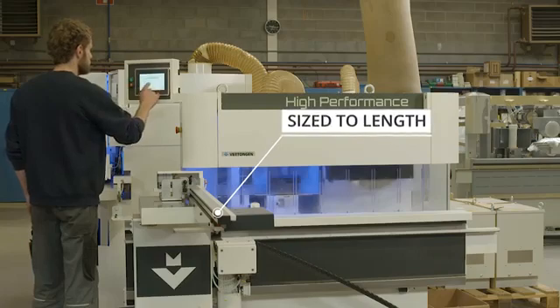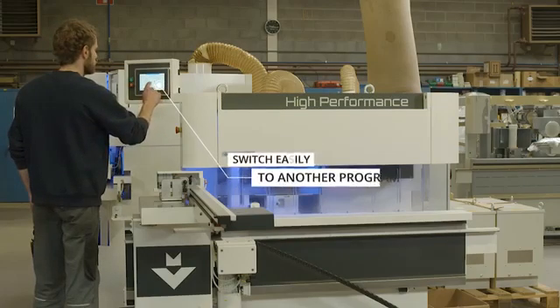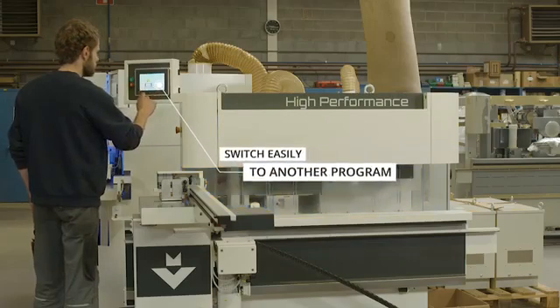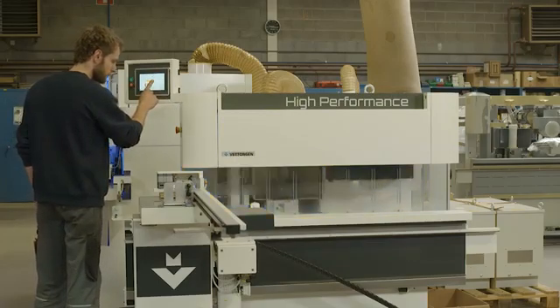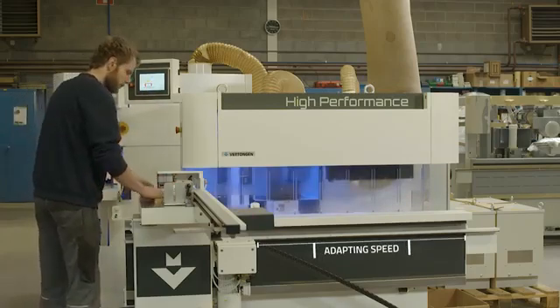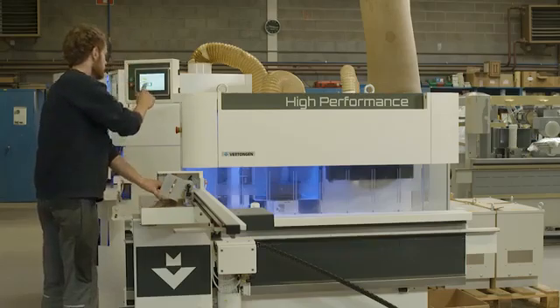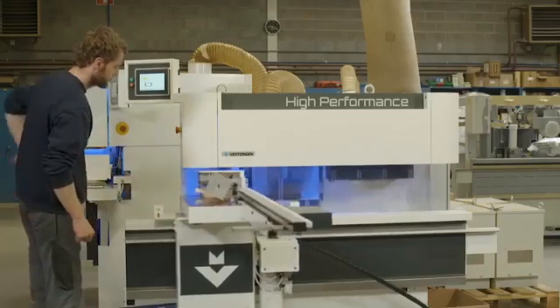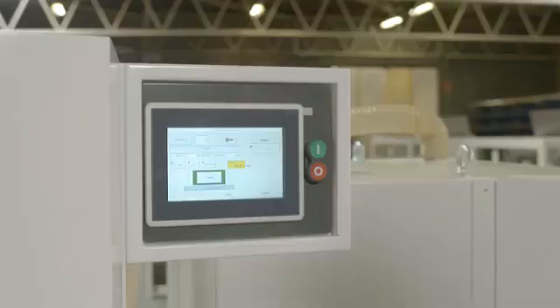What comes off will be sized right. The Pinto can easily switch over to another job to size the stiles without coping. This allows the operator to cope and size corresponding rails and stiles at one time. The automatic table will adapt the speed based on the selected program and will change the speed for sawing, coping, and traveling. Again, the automatic length fence will install to the requested length.